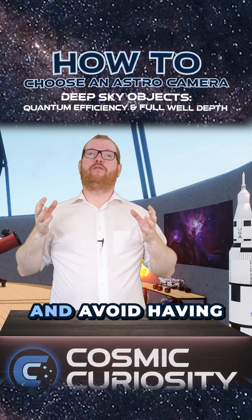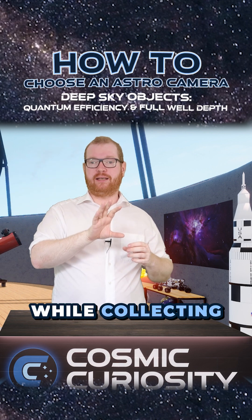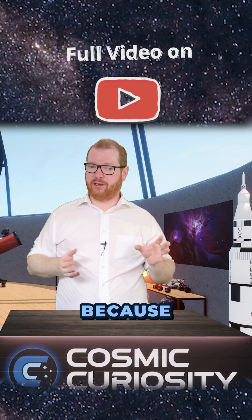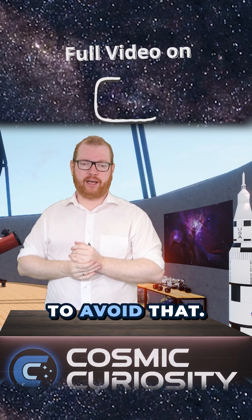That, again, can be important if you want to try and avoid having your stars get completely blown out while collecting data on a very, very faint nebula. This can also dictate how long your exposures can be with that camera, because the longer you expose, those stars are going to begin to be overexposed, and you want to try to avoid that.